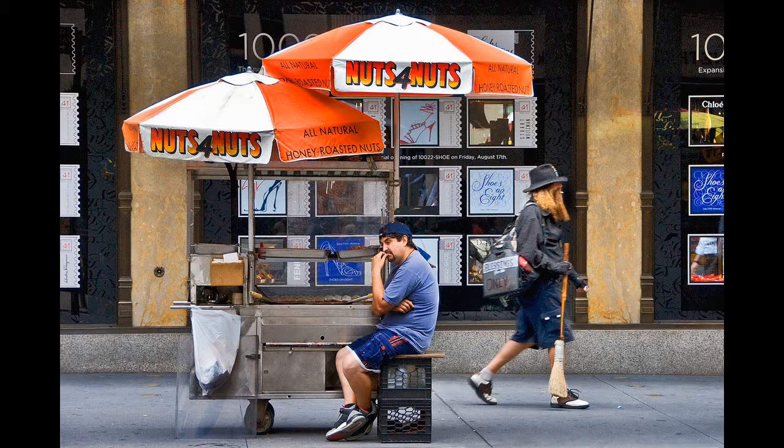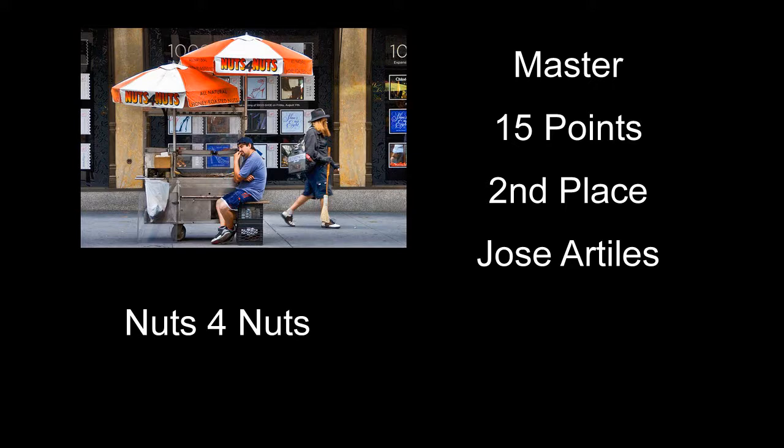Nuts for Nuts received 15 points and second place. I'm probably not the expert on street photography and really don't do any, but I did kind of like this one. The composition, the color and everything was really good. I kind of like the expression of the guy selling the nuts — he's not having a very busy day obviously. And then the weird-looking dude carrying the broom across there kind of adds to it too. The shot probably would have been just as good without the guy with the broom, or even a shot of just the guy with the broom going by would probably have been okay either way. Nice shot, well done.